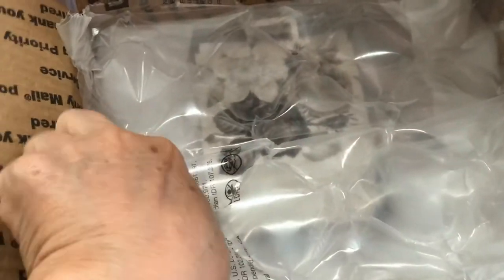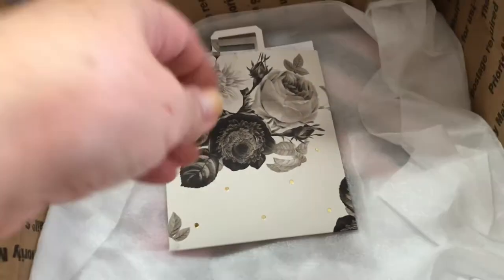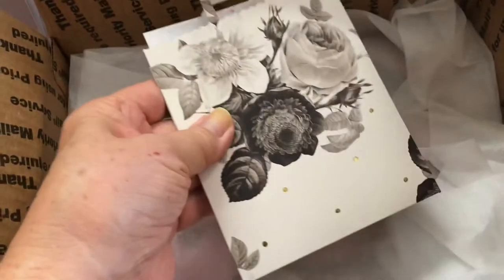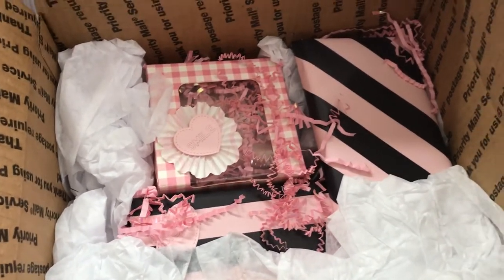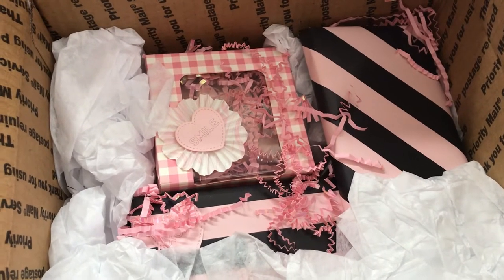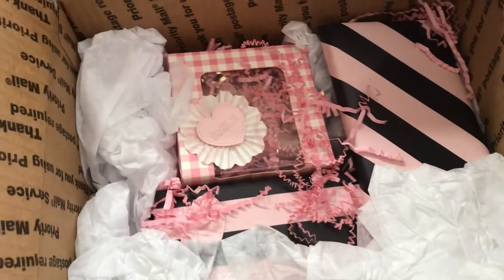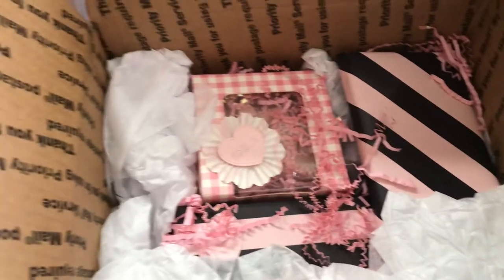Look at this. I just opened this part so I haven't seen anything else. Here is a card. Oh, I can't wait to open that. And I just want you to see inside the box here — all that pink. Oh, love it. And this is from Marilyn G.! Thank you so much. I love your work, I love everything you make.